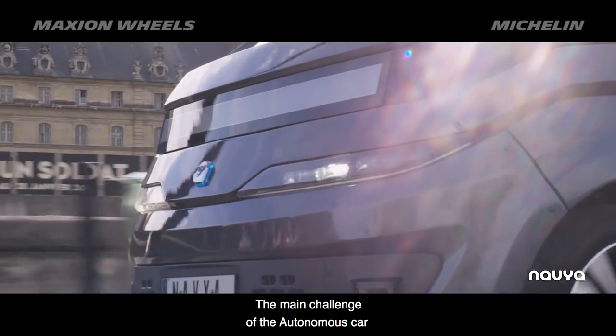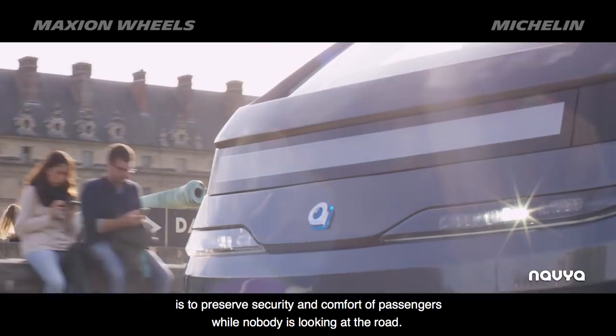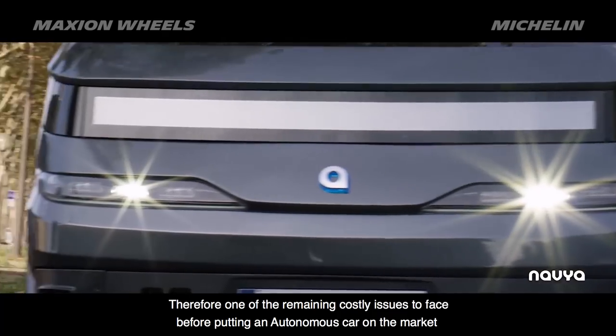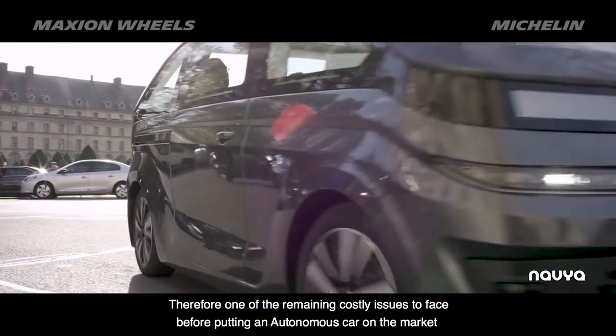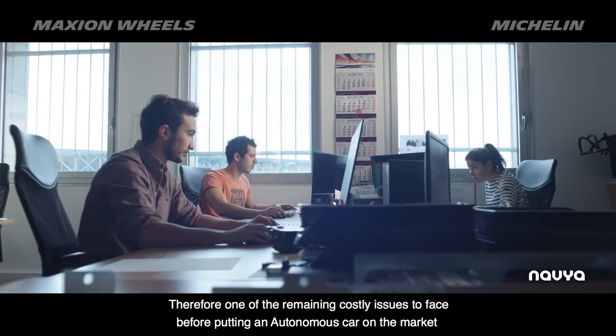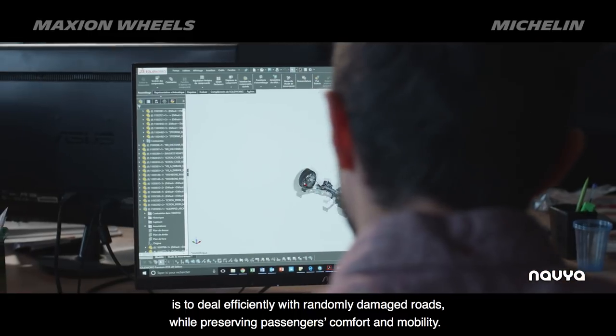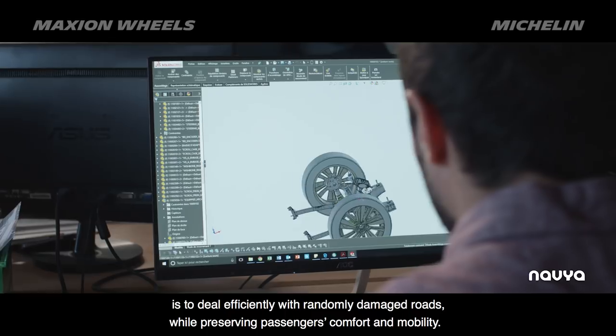The main challenge of the autonomous car is to preserve security and comfort of passengers while nobody is looking at the road. Therefore, one of the remaining costly issues to face before putting an autonomous car on the market is to deal efficiently with randomly damaged roads, while preserving passengers' comfort and mobility.